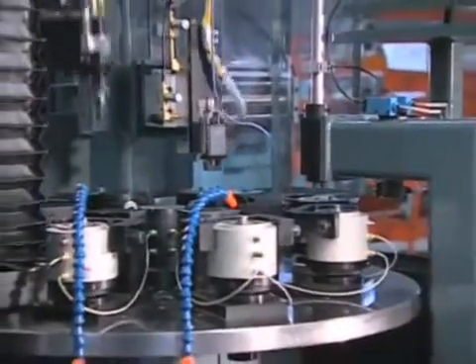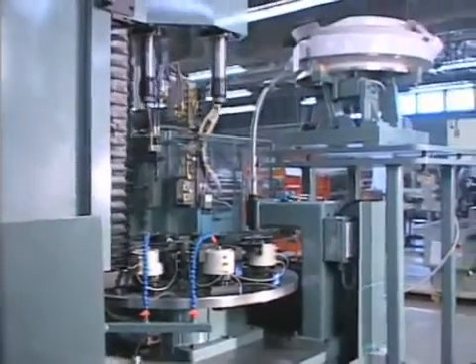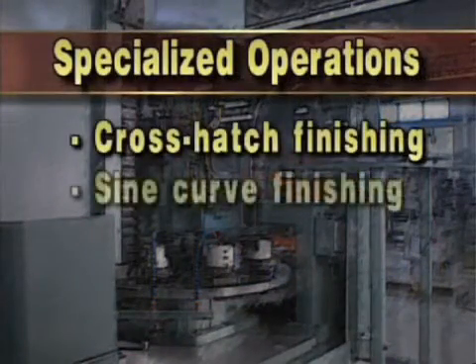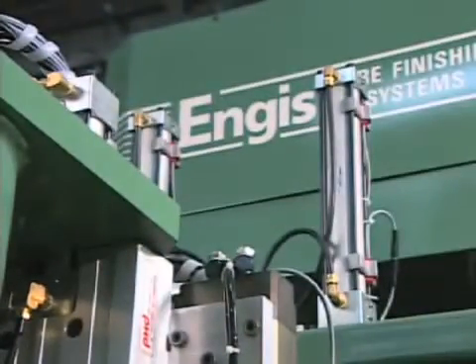Customized machines from Angus include six and eight spindle systems capable of performing multiple operations at the same time. Some of these machines feature a separate, isolated column capable of performing specialized operations such as crosshatch and sign-curve finishing, brush deburring, and in-process gauging. Whether standard or custom, all Angus machines are designed and built to be best-of-class performers.